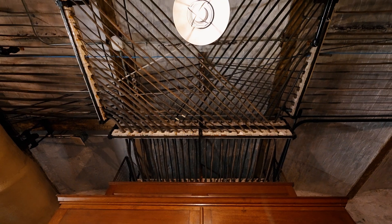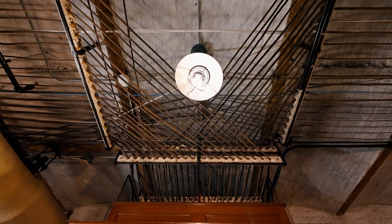However, thanks to this massive switchboard, all 70 rooms in the Breakers were electrified.